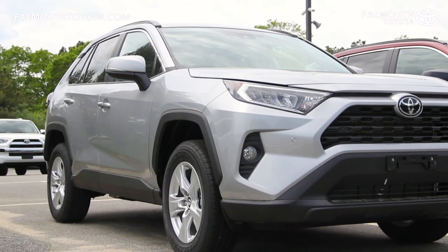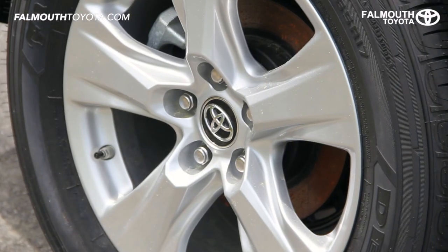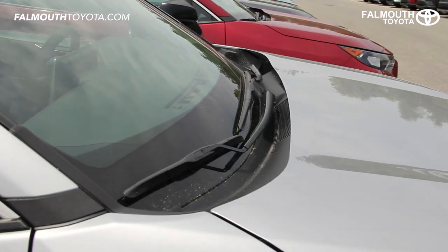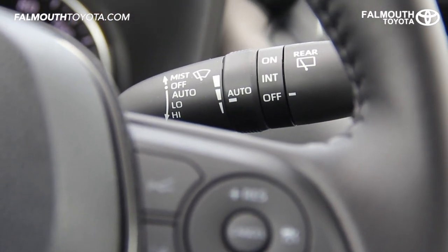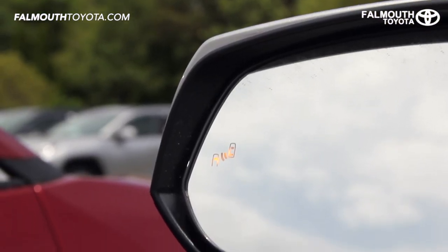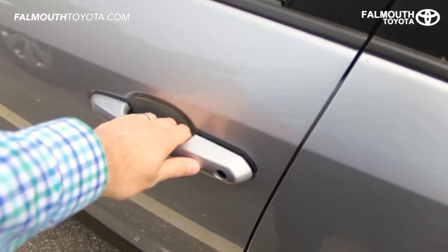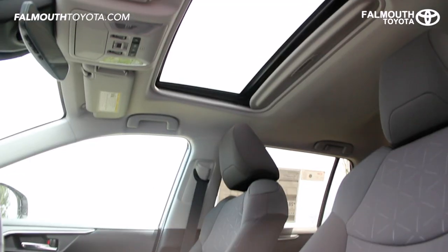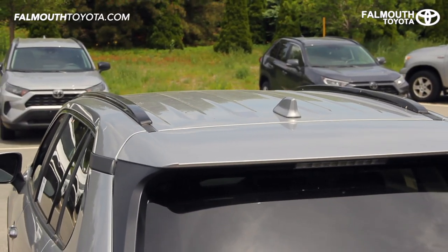The XLE RAV4 comes with 17-inch five-spoke silver alloy wheels with ventilated disc brakes for superior stopping power. Wipers are upgraded over the LE model to include variable timing and there is also an optional rain sensing wiper available. The power heated mirrors feature turn signals and blind spot alerts. The colored key door handles are touch sensitive to lock and unlock with just a touch. Along with the power moonroof there are low profile black roof rails and a shark fin antenna on the roof.